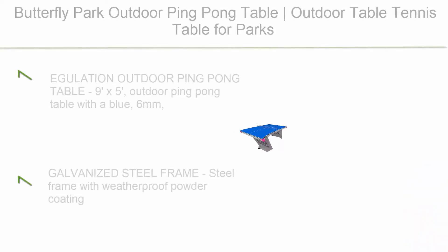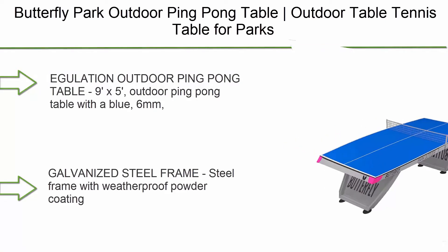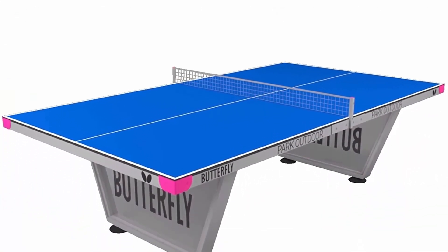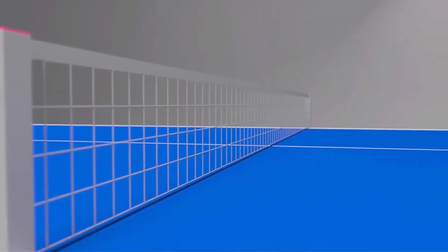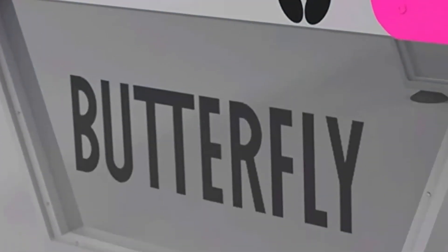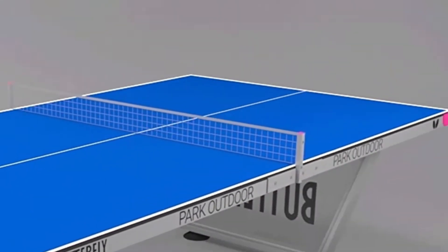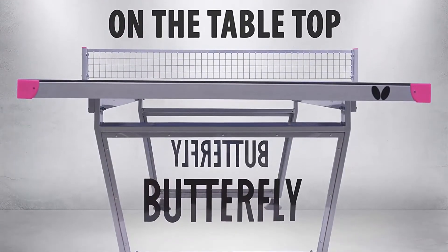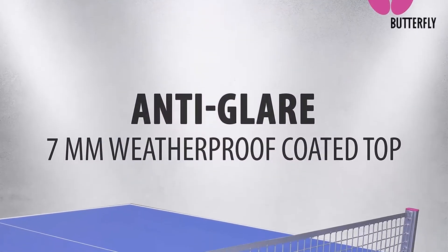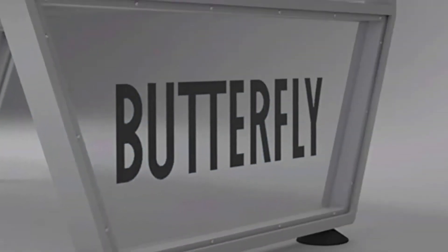Number 6: Butterfly Park Outdoor Ping Pong Table. Designed for parks, beaches, and playgrounds with anti-glare weatherproof ping pong top and sturdy frame with a 10-year warranty. Regulation outdoor ping pong table 9x5 with a blue 6mm anti-glare weatherproof top, galvanized steel frame with weatherproof powder coating on undercarriage, frame legs, and net posts. Quick setup ships with a permanent or semi-permanent base; initial assembly takes 30 to 45 minutes. Ideal for parks, beaches, playgrounds, hotels, or breweries.